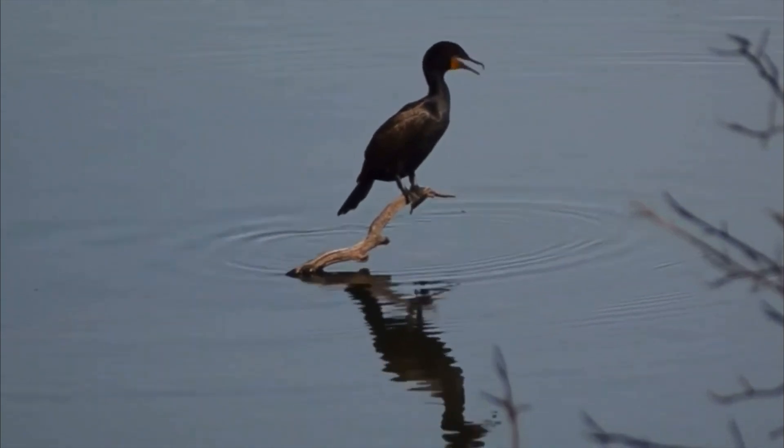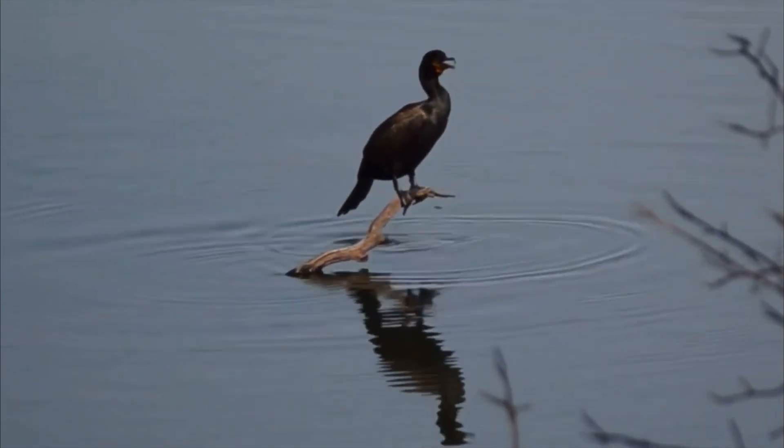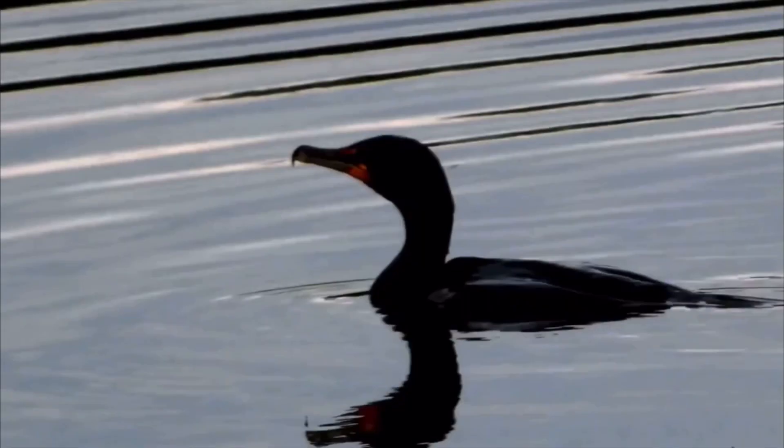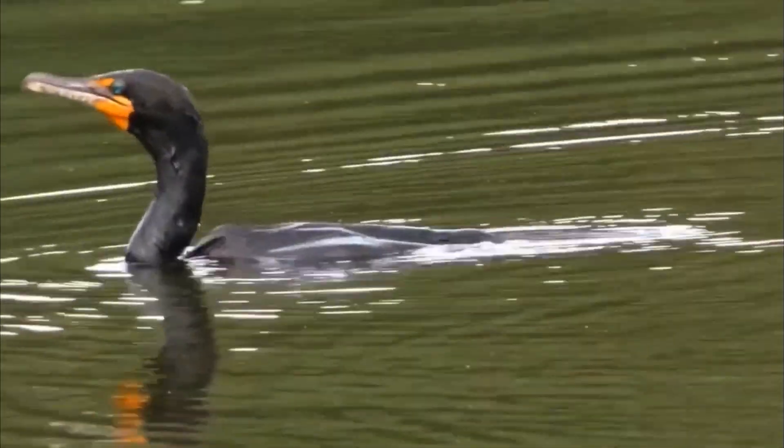They eat a wide variety of fish — more than 250 species have been reported — but they also eat insects, crabs, shrimp, crayfish, frogs, salamanders, eels, sometimes snakes, mollusks, and plant material. Typically they only dive a few meters deep and stay down for around half a minute, propelling themselves with their webbed feet.